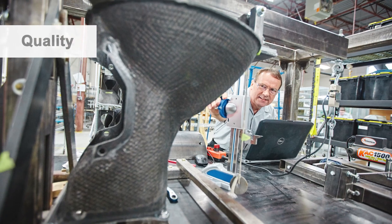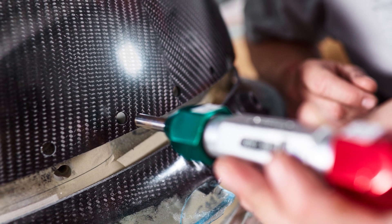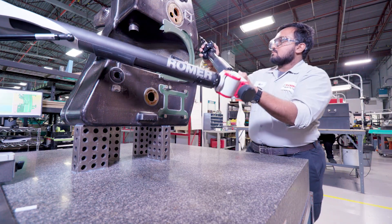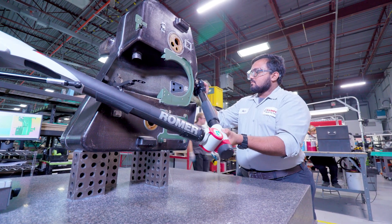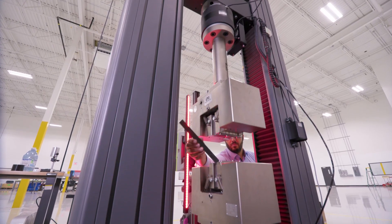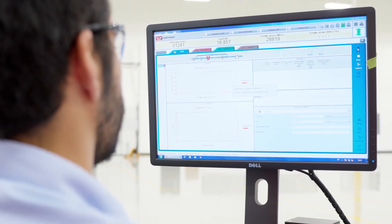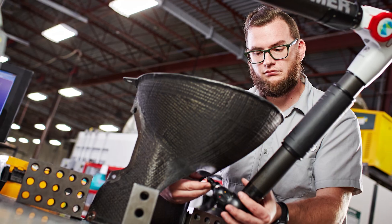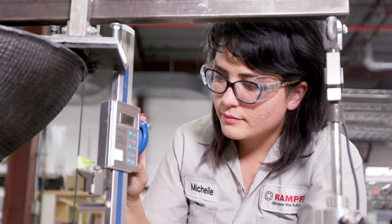As a registered AS9100D company, Rompf uses a comprehensive quality management system to ensure all parts meet customer specifications. The Hexagon 7-axis absolute arm with laser scanner ensures precise conformity to close tolerances on precision components, while our Instron universal system provides mechanical testing up to 250 kilonewtons for qualification testing and quality control. These state-of-the-art coordinate measuring and mechanical testing systems ensure compliance to all customer requirements.